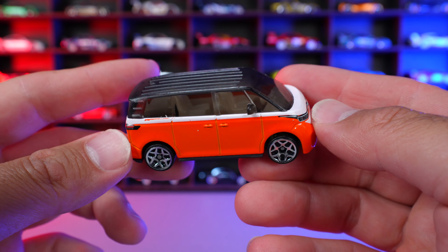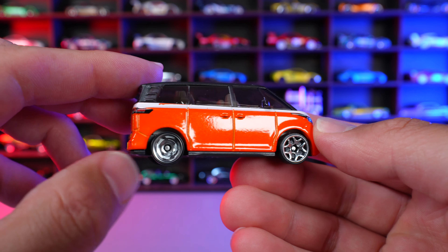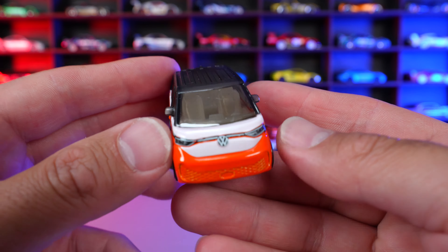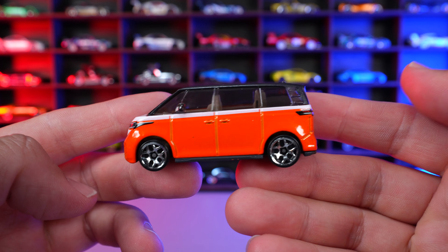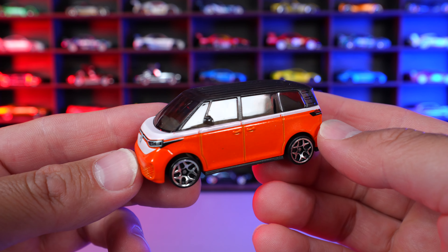It's kind of a love or hate it — I'm kind of in between. I don't really love it or hate it, but the chrome wheels on here look cool. The color is pretty cool. The van itself, I don't know how well it's gonna do in real life as far as sales go, but it does make a good Hot Wheels car.